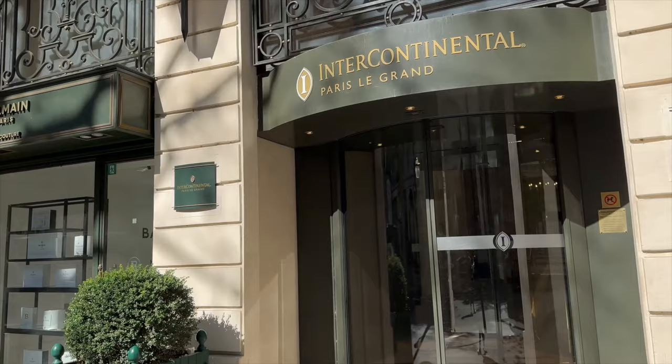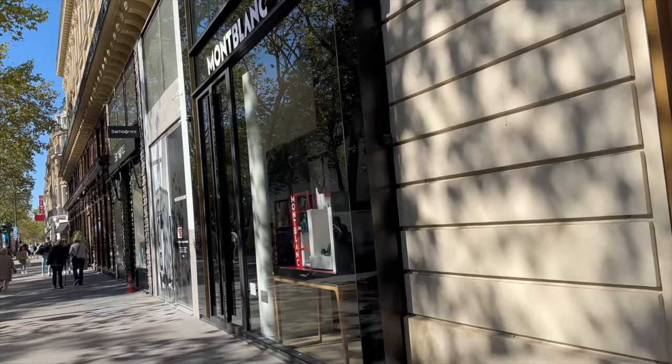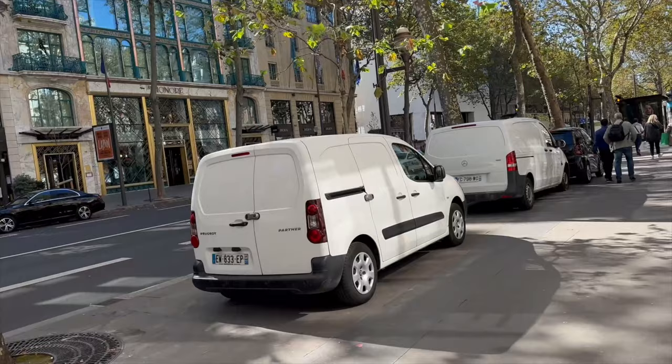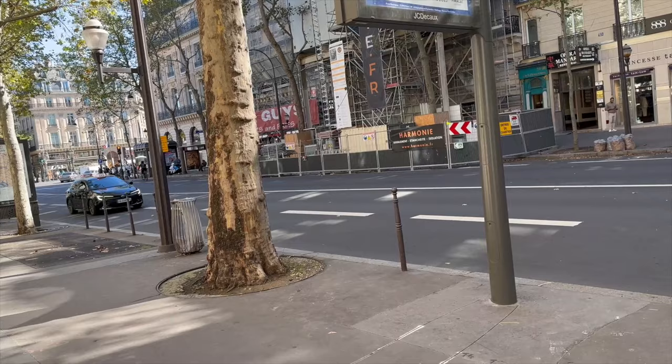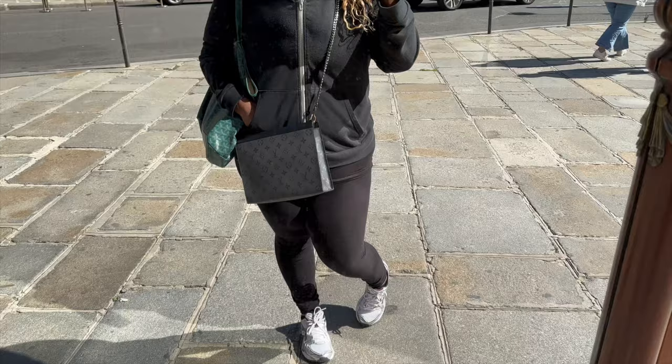You have the Intercontinental Paris Le Grand. You have Balmain — well, this is just Balmain hair. You have Mont Blanc. Across the street there was a United Colors of Benetton. I see a Chinese restaurant — I've been wanting some really good Chinese food. I'm so overly stimulated, I just want to do everything. What a joy.